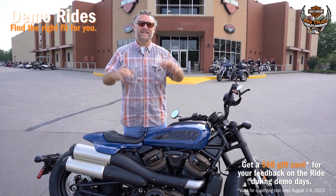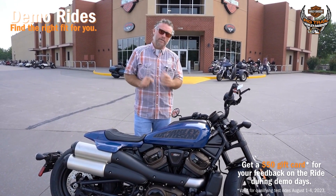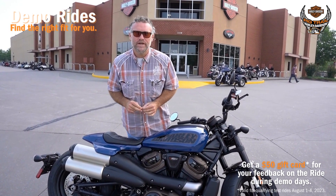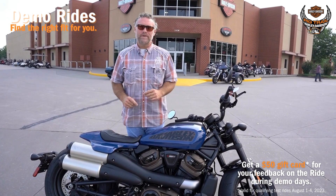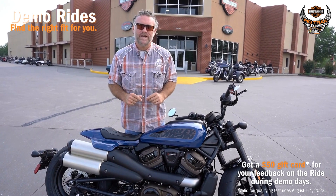Hey, Mike here at PicTrail Harley-Davidson. I want to personally invite you to come in next week for demo days. It's something we like to do throughout the year because we know it helps you tremendously. It gives you the opportunity to come down to PicTrail all at one time throughout the day.